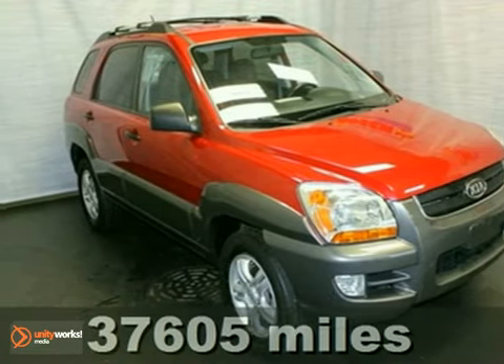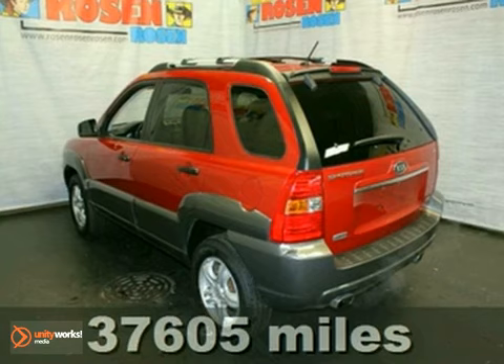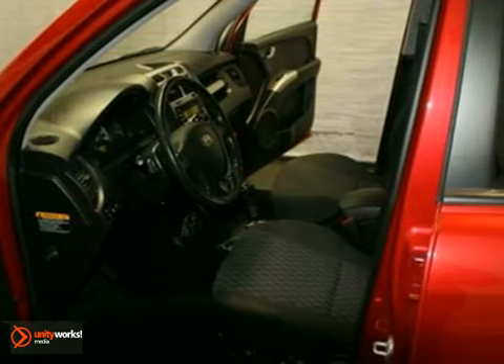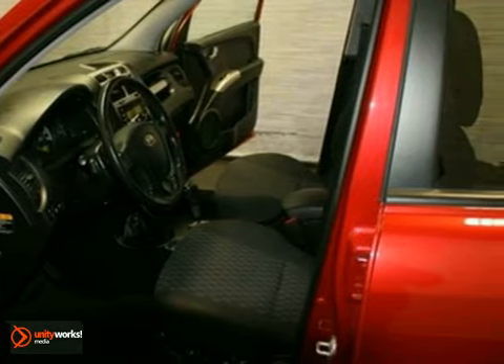Here's a 2008 Kia Sportage. It's built with safety in mind, with multiple airbags, stability and traction control, rear defogger, and four-wheel anti-lock brakes.